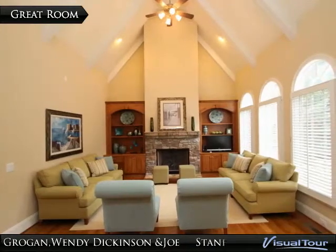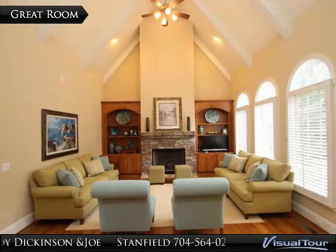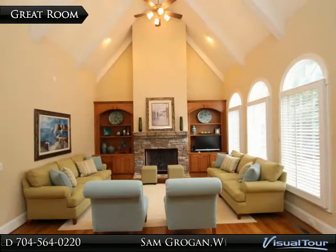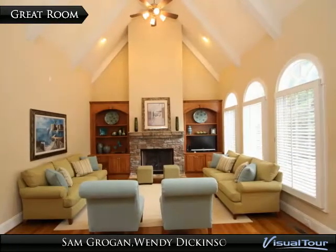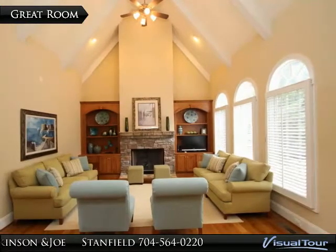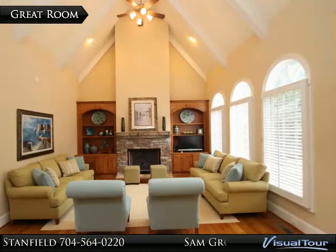The great room features vaulted ceilings with exposed beams, dual entertainment niches with custom shelving and cabinetry, a stacked stone gas log fireplace, hardwood floors, plantation shutters, and speakers operated by a Niles control panel and Niles receiver.